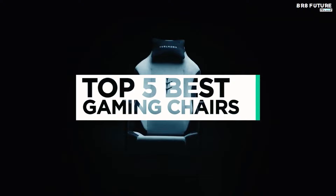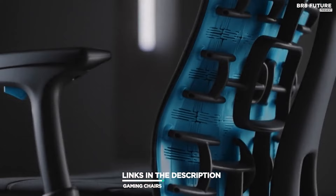And that's where our guide to the top 5 best gaming chairs you can buy for this year comes in. All the links to products you'll find in the description below, and let us know in the comments which gaming-related topics you'd like to see in our next videos.